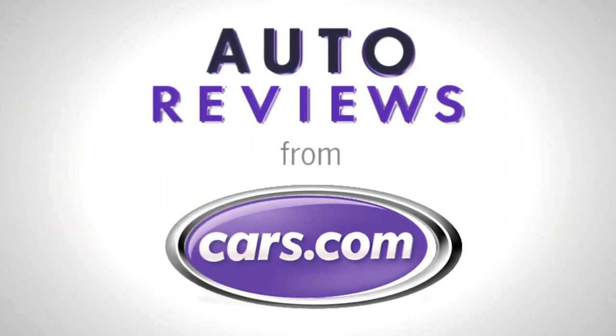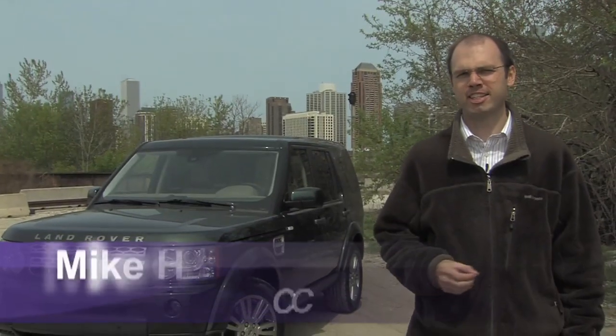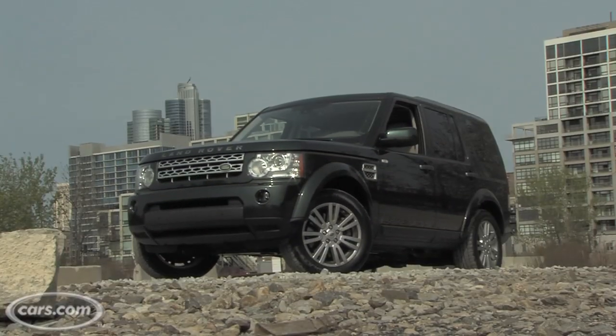Cars.com Auto Review. Hi, I'm Mike Hanley with Cars.com. Luxury SUVs have fallen out of favor with some manufacturers, but Land Rover is sticking with the segment it helped create with the new LR4.